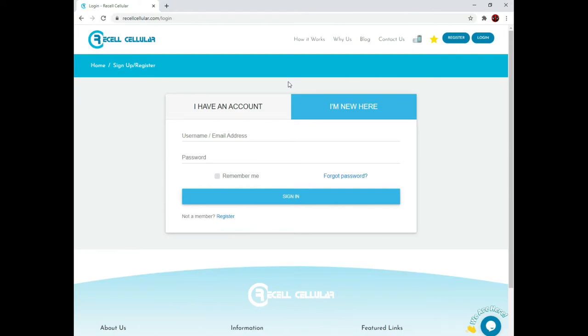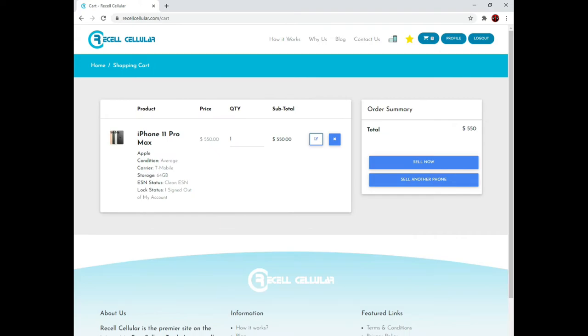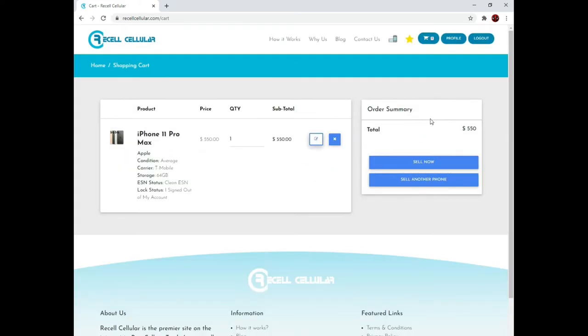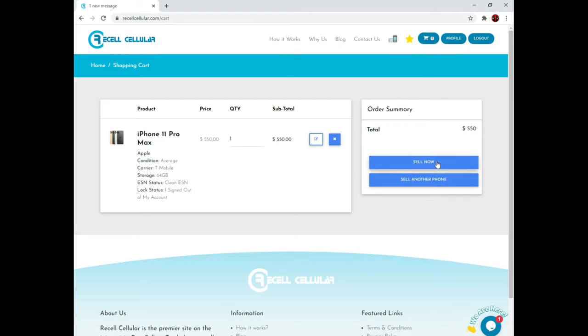On this page returning customers can sign in to their account and new users can create an account. I will create a new account and provide basic info including my email address and a password. After creating your account you'll see your shopping cart. If you have multiple phones of the same model you can increase quantity here and verify that all info on your phone is correct — you can even change or edit the information here. Under order summary you can select sell another device, which takes you to the manufacturer page to sell additional devices.